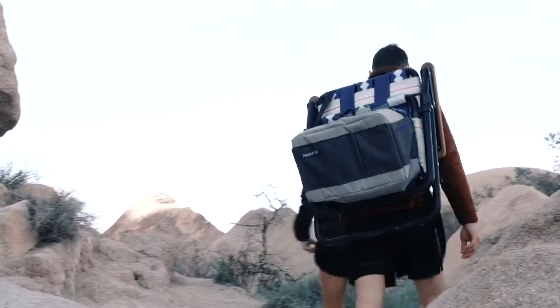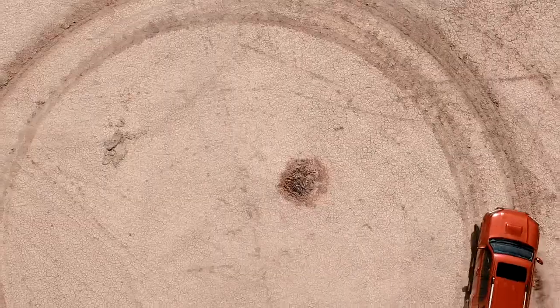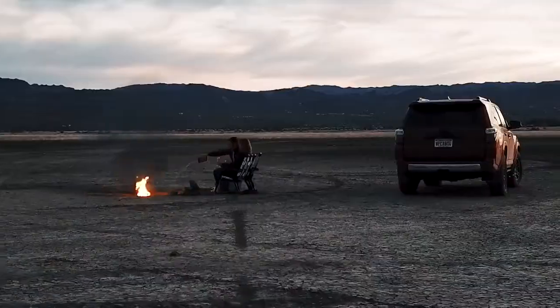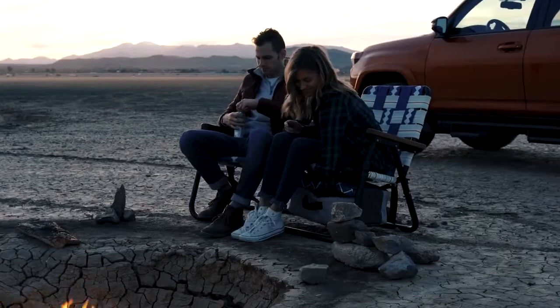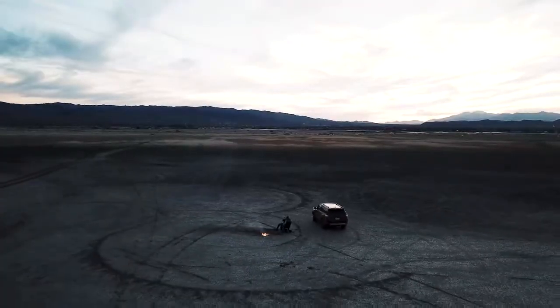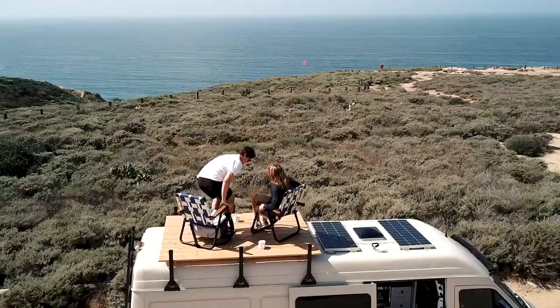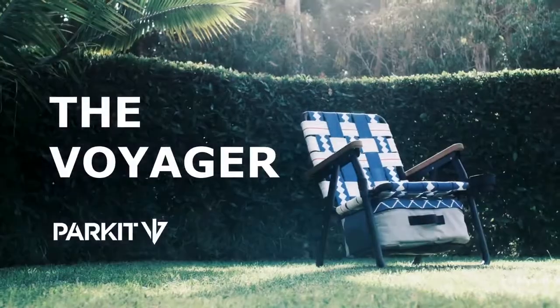We built the Voyager because we needed it. It's a product that has everything we wanted after a long day of riding in the Sierras or surfing the local beaches. It's a product that brings our friends and our families together to sit around a fire and tell the stories of our lives. Thank you for your support and backing as we take this next step in the evolution of our brand. We're excited to share the Voyager with the world, and we hope that you'll continue to enjoy the exploration.